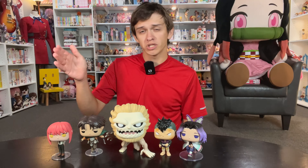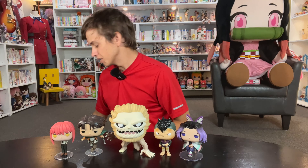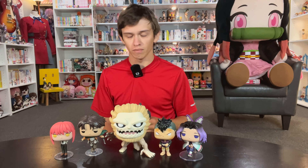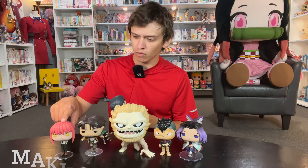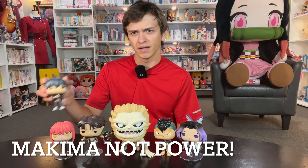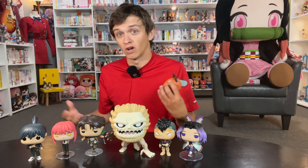We also started a new Chainsaw Man Funko Pop line, which I'm fairly excited about because I think it has some potential. We got Power and Aki, and these two are pretty good — especially Power. I like Power quite a bit. Aki's fine; I think the pose is good. Some people complained that Power should have had details in her eyes, but I think the yellow eyes are fine.